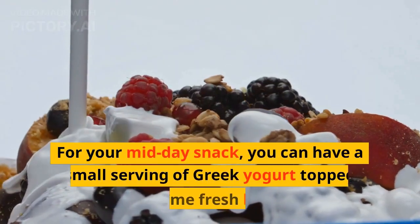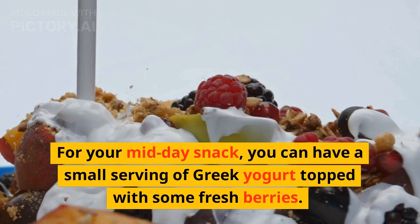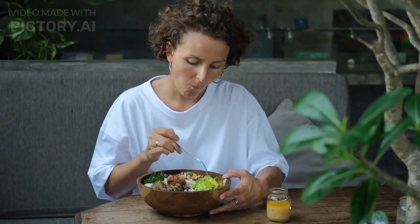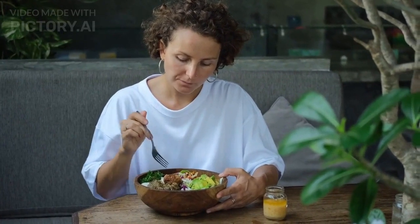For your midday snack, you can have a small serving of Greek yogurt topped with some fresh berries. Greek yogurt is high in protein, while the berries provide you with antioxidants that help boost your metabolism.